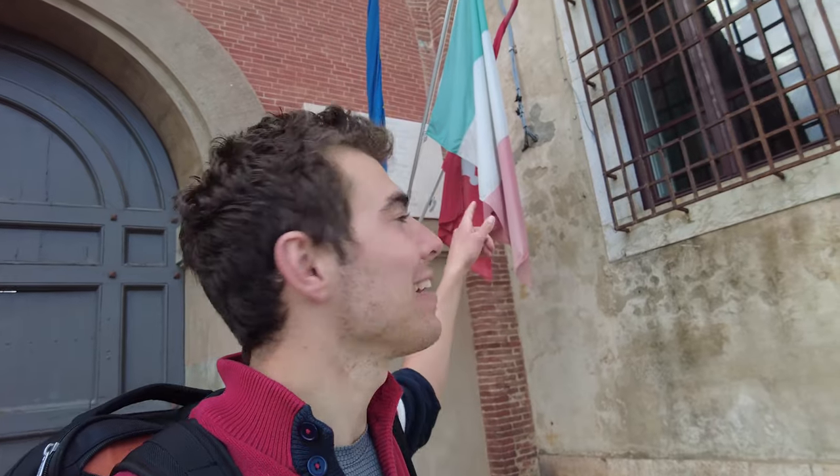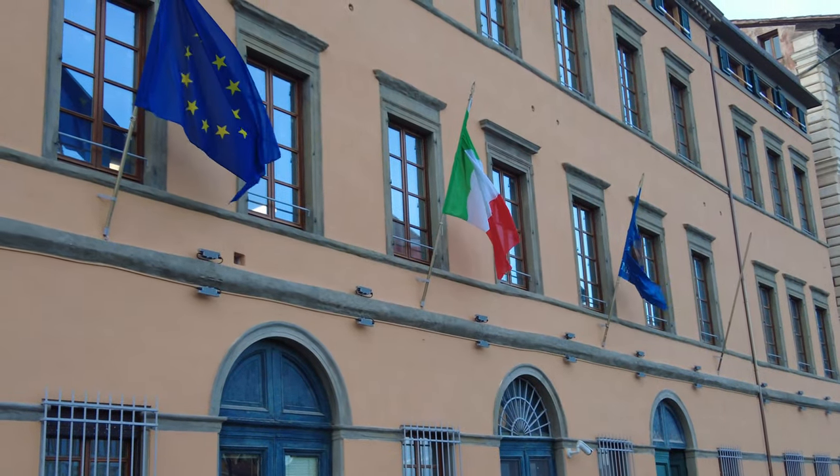So behind me I have the Italian flag, and one thing that's really fun to do with new flags is look up what the different colors and designs represent. For Italy, green represents freedom, white represents purity and faith, and red actually represents love.